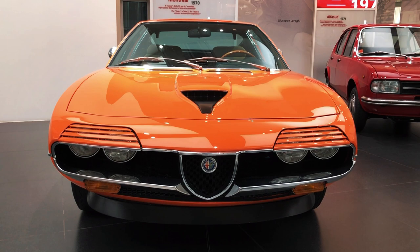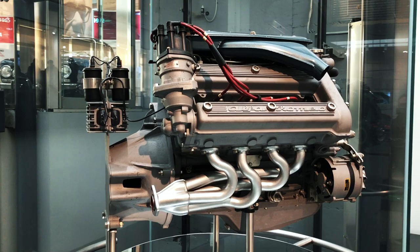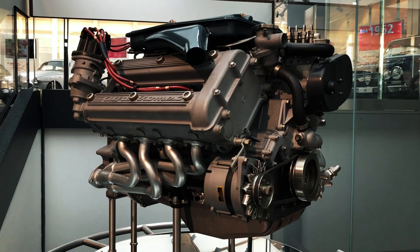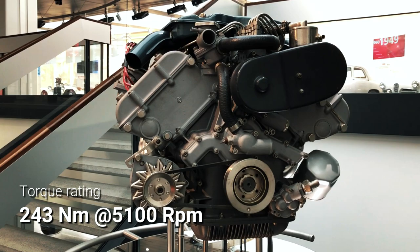The Lucas indirect fuel injection system used on the 33 racing engines was replaced for the Montreal by a system developed by the Alfa Romeo subsidiary Spica, similar to the one used on the US-spec Spiders and GTs. The result was a remarkably compact and lightweight power plant rated at 200 hp at 6,500 rpm, that most importantly produced already 90% of its maximum torque output at just 2,700 rpm.